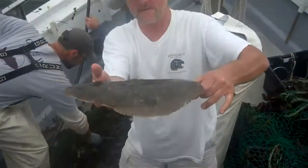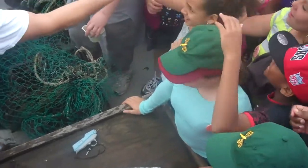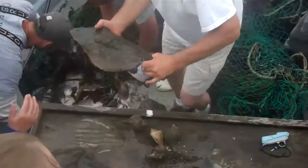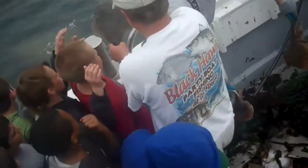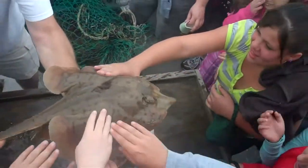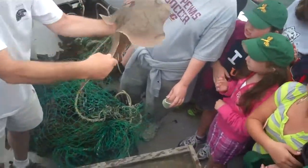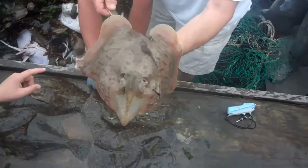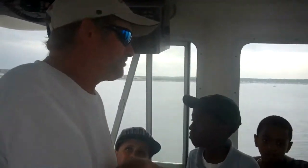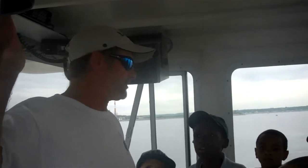We've got to get them back in the water, we don't want to hurt them. Isn't that beautiful? Watch it! That's kind of tricky. Can I keep a shell? Yeah. I don't want to hurt them. He's flapping at you. Touch it here, there you go. That's a skate that sits right on the bottom. We're going to throw them back. Anybody want to give them a little kiss?